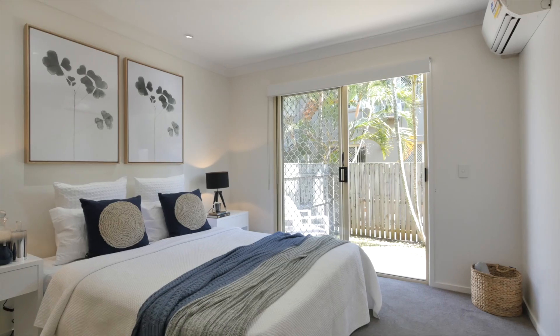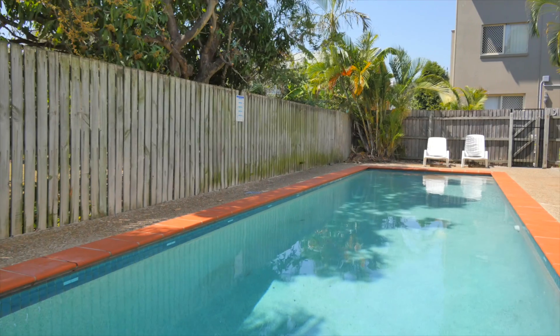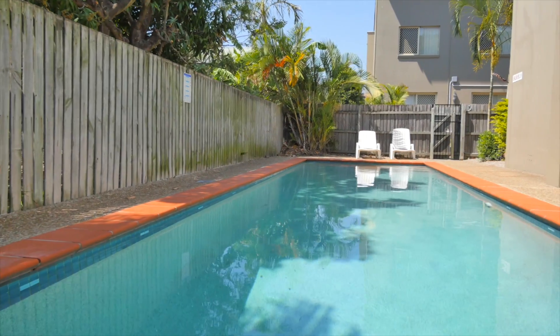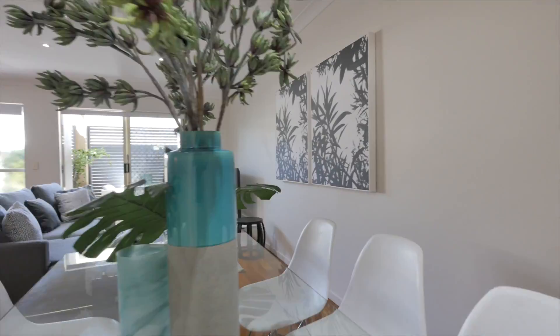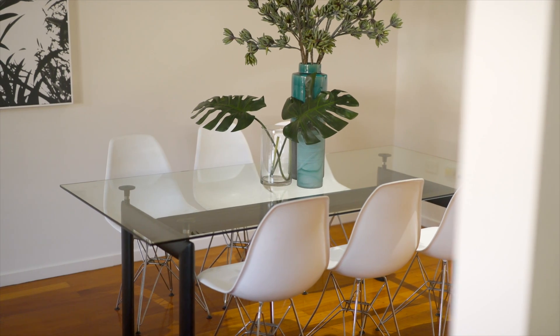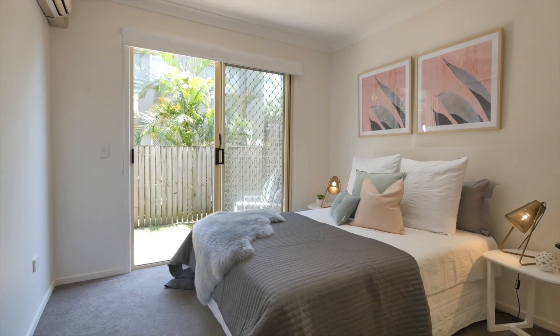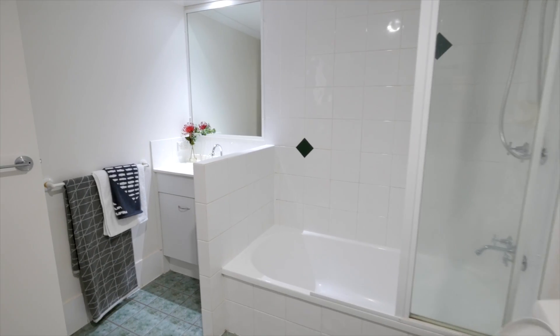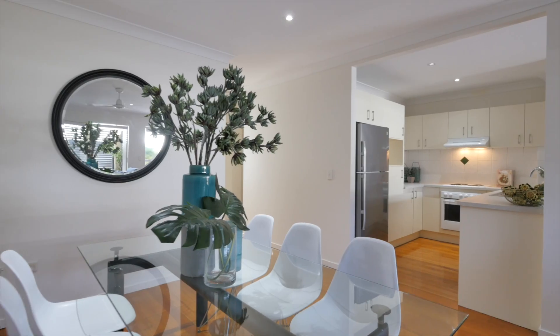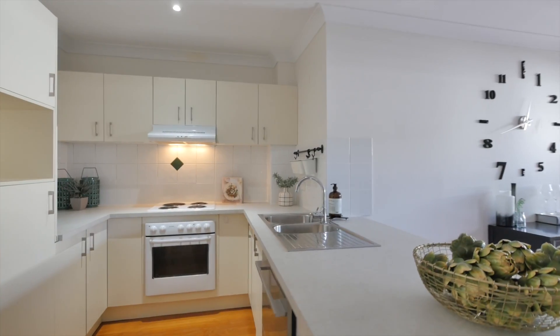Features include a master bedroom and ensuite bathroom, fully fenced courtyard with gate to access the crystal clear, fully maintained 25-metre lap pool, open-plan layout with inviting timber floorboards, air-conditioning and built-in robes in both bedrooms, main bathroom includes the laundry, and a well-appointed kitchen with brand-new benchtop with breakfast bar and brand-new dishwasher.